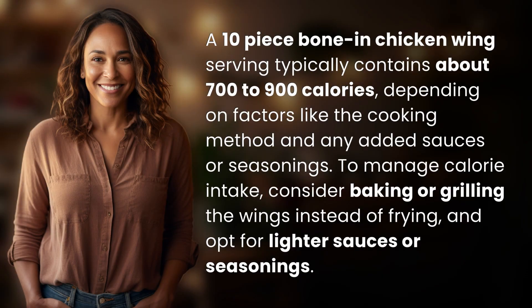A 10-piece bone-in chicken wing serving typically contains about 700 to 900 calories, depending on factors like the cooking method and any added sauces or seasonings.